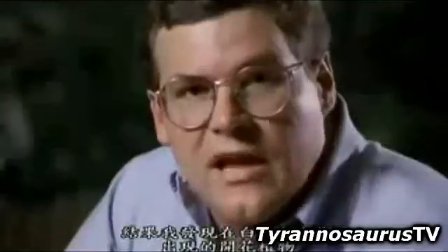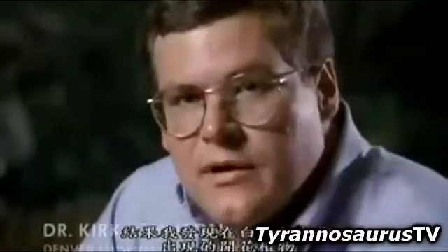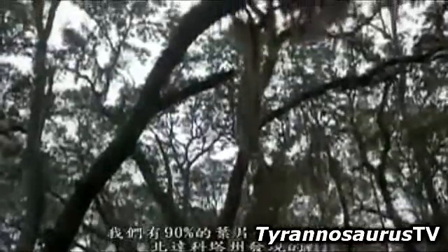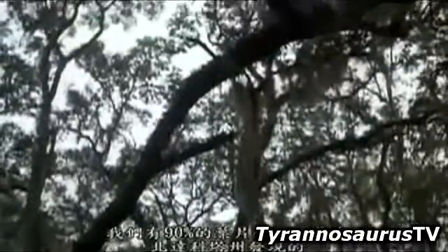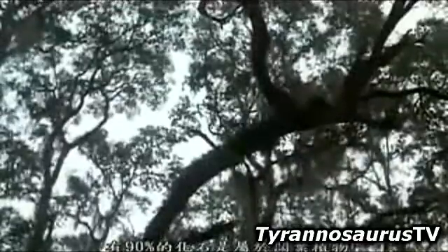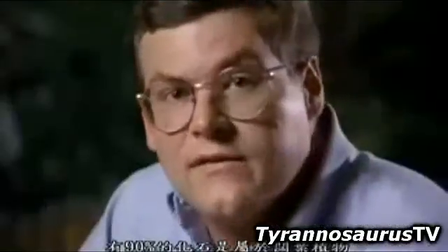What had happened is the flowering plants appeared early in the Cretaceous period, and by the time of Tyrannosaurus rex, they were dominating the world's ecosystems. We find in North Dakota that 90% of our fossil leaves — and we now have over 30,000 fossil leaves collected — over 90% of those fossil leaves are broad-leafed flowering plant leaves.